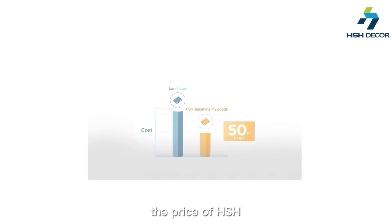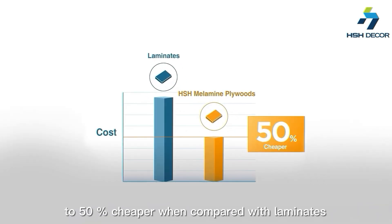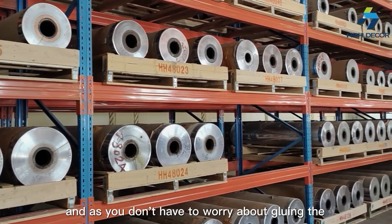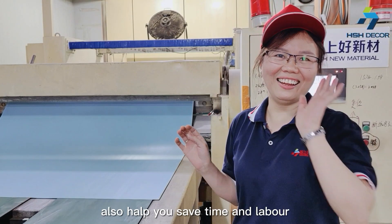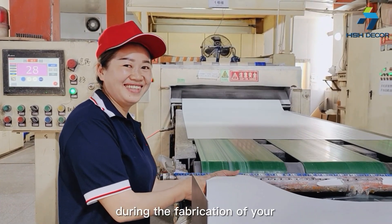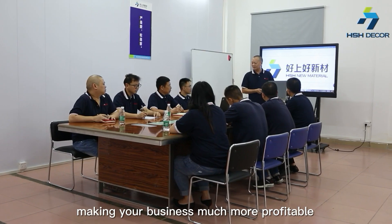The price of SHS Minimum Polywood can be up to 50% cheaper when compared with laminates. And as you don't have to worry about gluing the laminates onto the boards, it also helps you save time and labor during the fabrication of your furniture and interior fittings, making your business much more profitable.